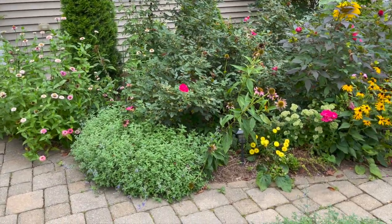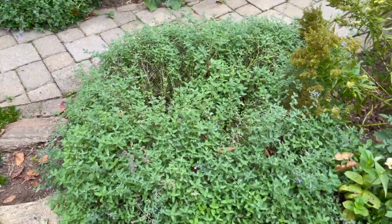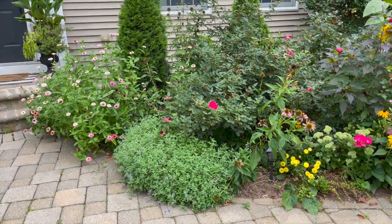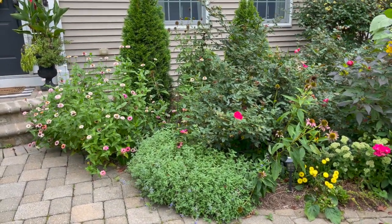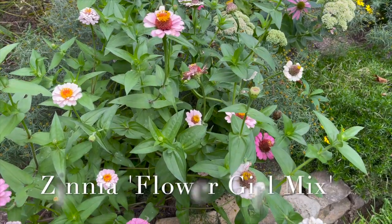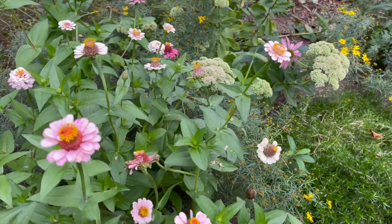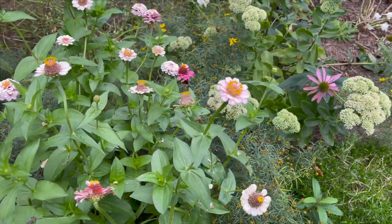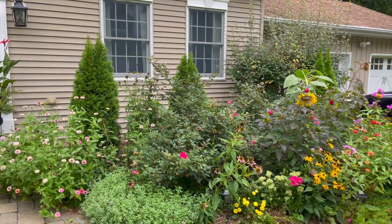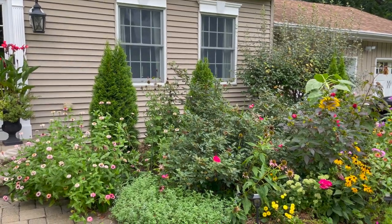Over here I've got some catmint that's actually starting to get a couple extra blooms — I cut it back not too long ago and I'm getting a second set of blooms. I've got some more zinnias I grew — like nine different varieties — and since I had no room left in the backyard I just threw them in anywhere. In the back there I've got some arborvitaes and some globe thistle that has finished blooming.